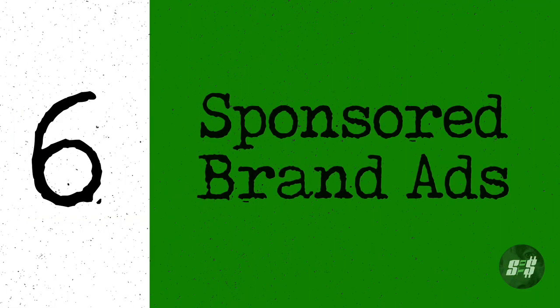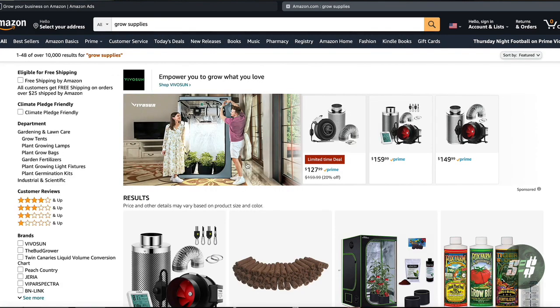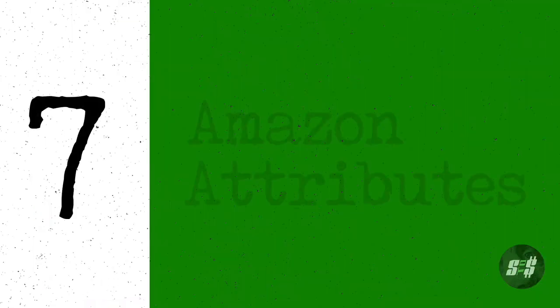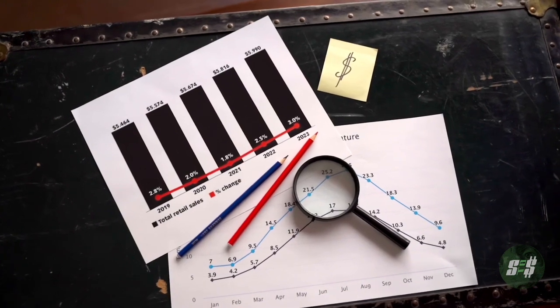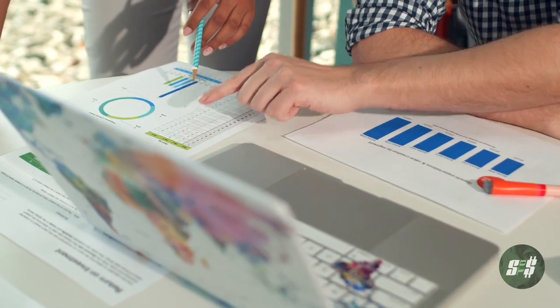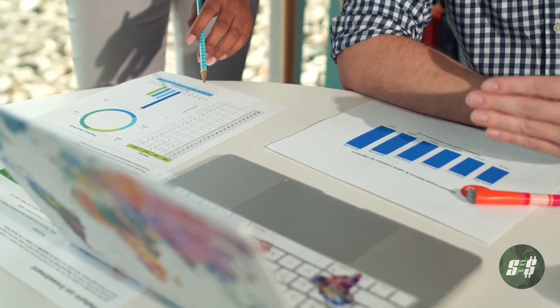Brand registry also gives you access to sponsored brand ads — headline ads that appear at the top of the search results. These sponsored brand ads are great for getting the attention of a potential customer shopping within your niche. An interesting benefit is Amazon Attributes, a tool that allows you to measure the performance of external advertising and gives you a detailed analytic report to understand which non-Amazon PPC is driving the most sales.